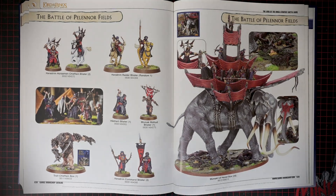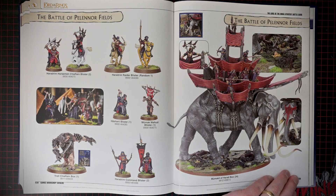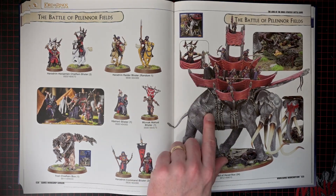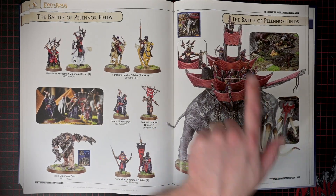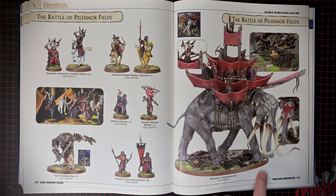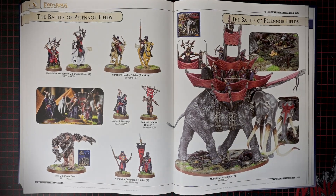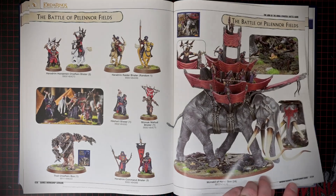Got to love the Mumakil — that would be a project to paint. Like how many models are on that? I can see one, two, three, four, five, six, seven, eight, nine — probably at least a couple more on the other side — ten, eleven, twelve maybe. And then of course the Mumakil itself, which is pretty badass. Very cool. I like the Troll Chieftain as well — pretty sweet model.